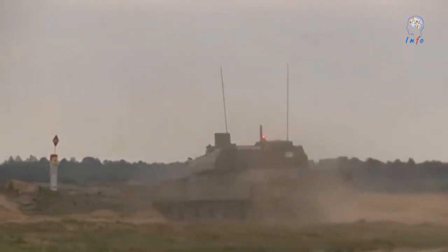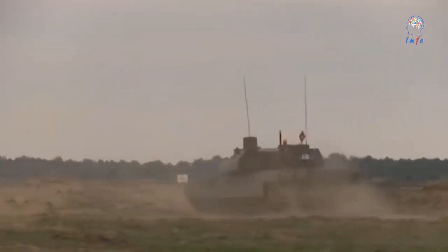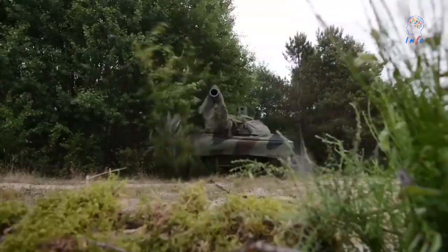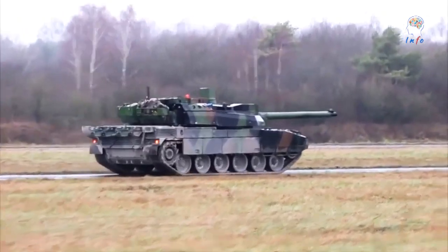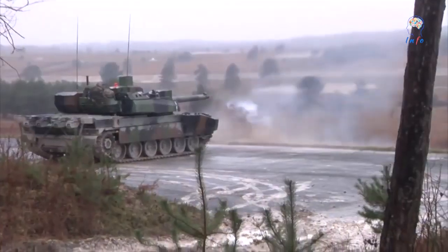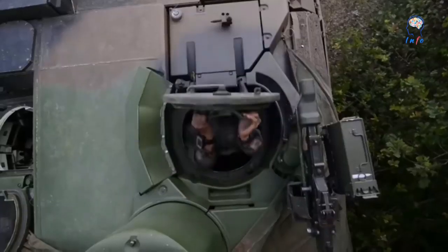Today we will talk about the French Leclerc Main Battle Tank. The Leclerc MBT, built by GIAT Industries, now known as Nexter Systems, is operational with the French Army and the Armed Forces of Abu Dhabi of the United Arab Emirates. The Leclerc was first operational with the French Army in 1992 and with the UAE in 1995.